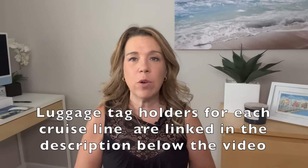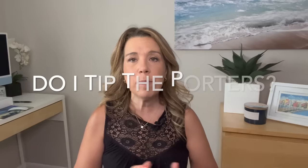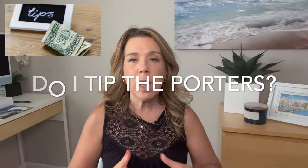A tip: make sure you already have your luggage tags on your suitcase. I suggest buying reusable plastic luggage tag holders — put them on every suitcase and only insert the tag the morning of your cruise, right before heading to the terminal. Different cruise lines have different luggage tag holders, so I'll leave links in the description below. Also, people often ask about tipping the porters. Tipping is never mandatory but it is customary — people say between one dollar and five dollars a bag, so I'll leave that up to your discretion.